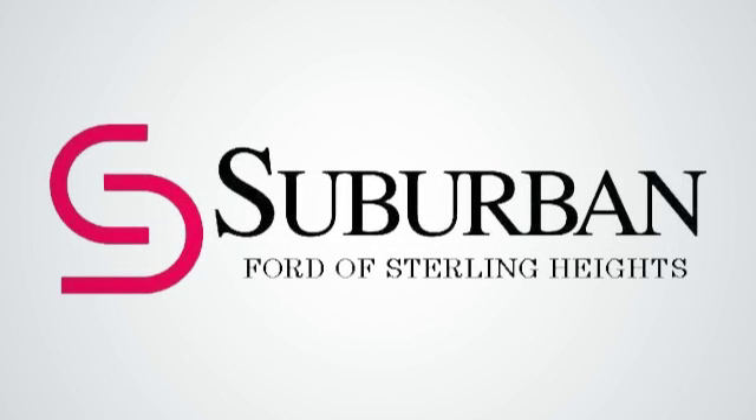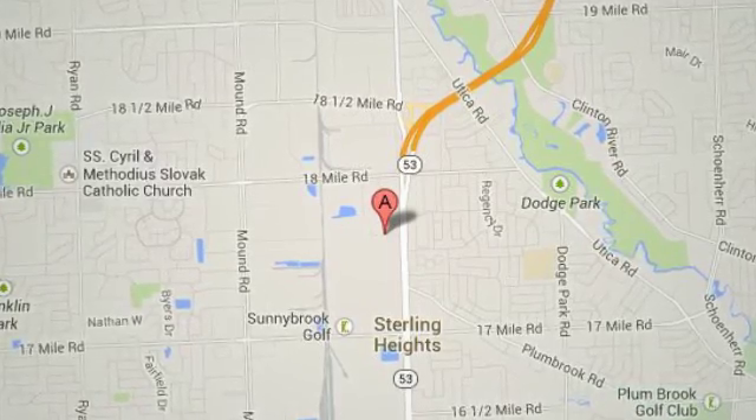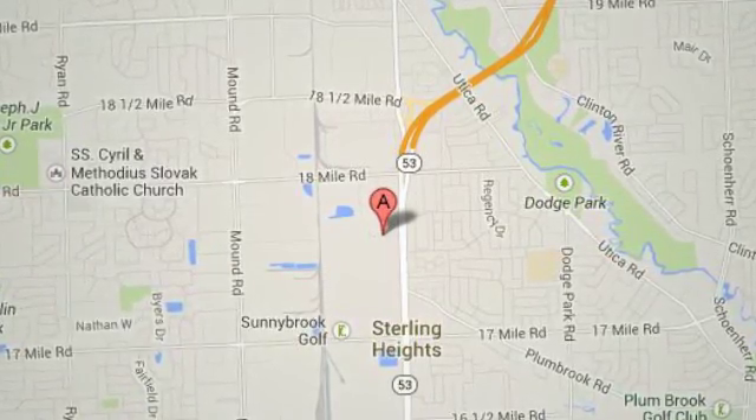Suburban Ford of Sterling Heights. Serving customers all around the Detroit area, we're conveniently located at 40333 Vandyke Avenue in Sterling Heights, Michigan.